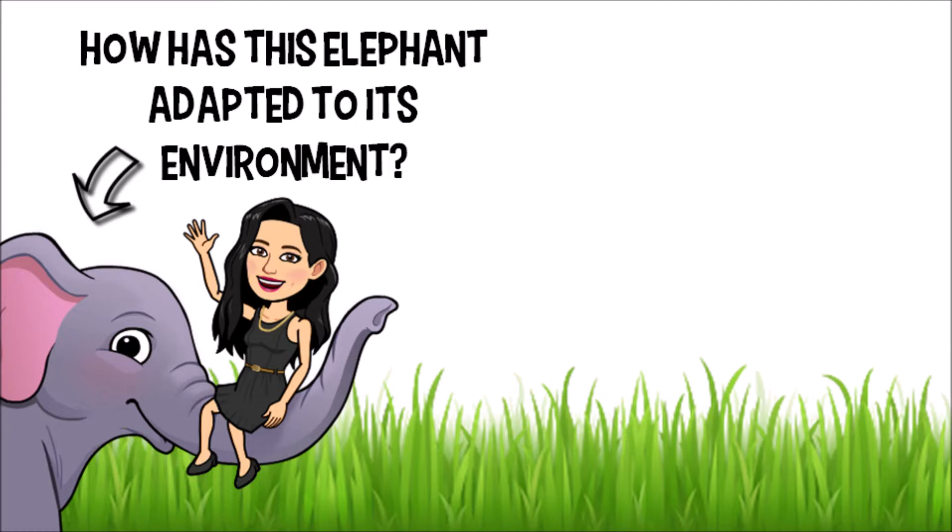Elephants are some amazing creatures and they have many adaptations that allow them to survive in a brutally hot type of ecosystem. If we first consider their size, adult elephants can weigh about the same as four cars. Their size is their first adaptation — this allows them to be better suited to their environment because, being larger, they are more intimidating to other animals, so many predators choose to stay away and pick on someone their own size or smaller.